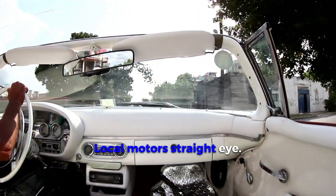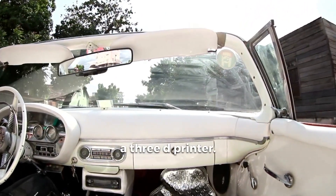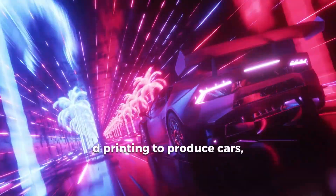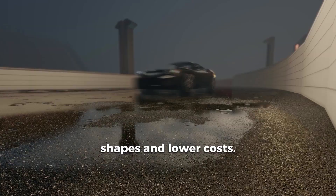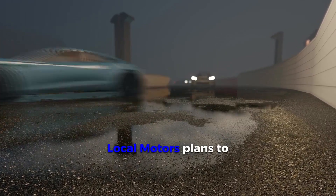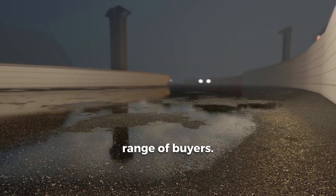Local Motors Strati, 2010. The Strati is the world's first car printed on a 3D printer. This project demonstrated the potential of 3D printing to produce cars, allowing for complex shapes and lower costs. Local Motors plans to produce a limited edition Strati available to a wide range of buyers.